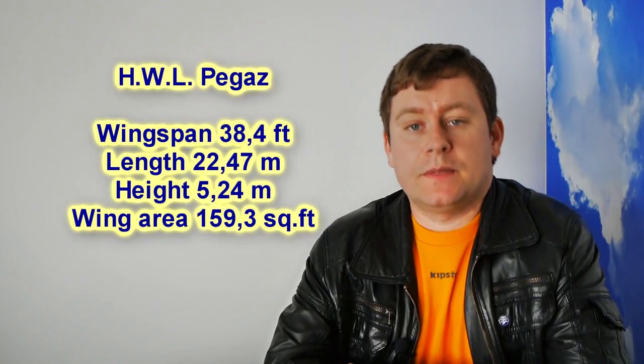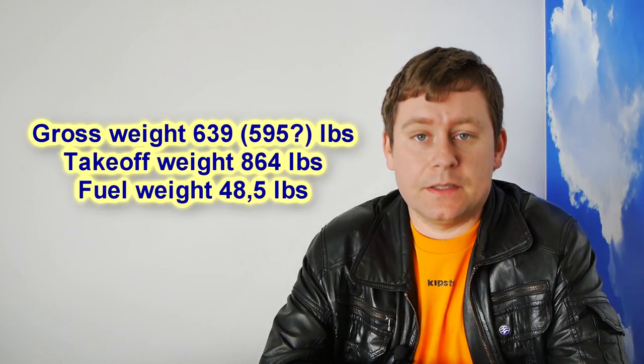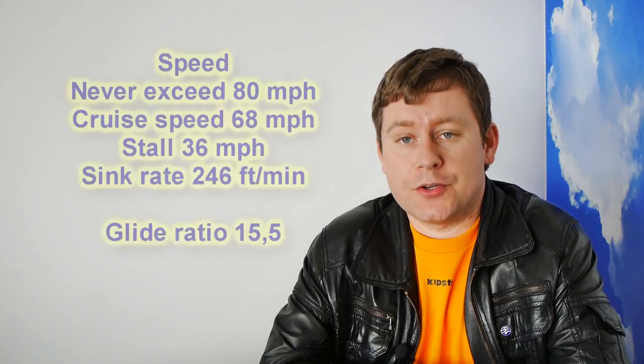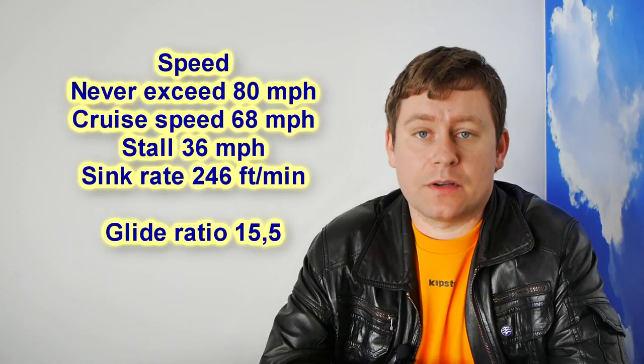Here you can see some technical data of the Pegas motor glider. It was smaller than the average glider. The speed it achieved was comparable, but the glide ratio was not impressive. It really required strong thermals to soar with the engine turned off, and was more capable of using thermals as a help in gaining altitude with the engine on — so again, not truly a feature of a motor glider.